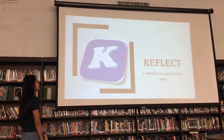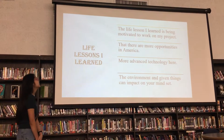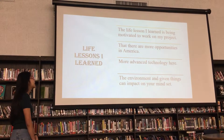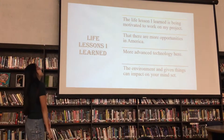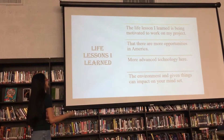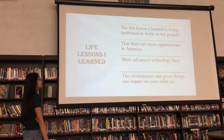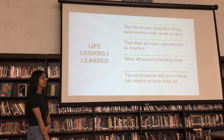I would like to serve kids with clothes. The life lesson I learned is being motivated to work on my project, because sometimes I didn't want to work on it, so it kept going on for days. But there are more opportunities in America and more technology here, and the environment and doing things can impact on your mindset.